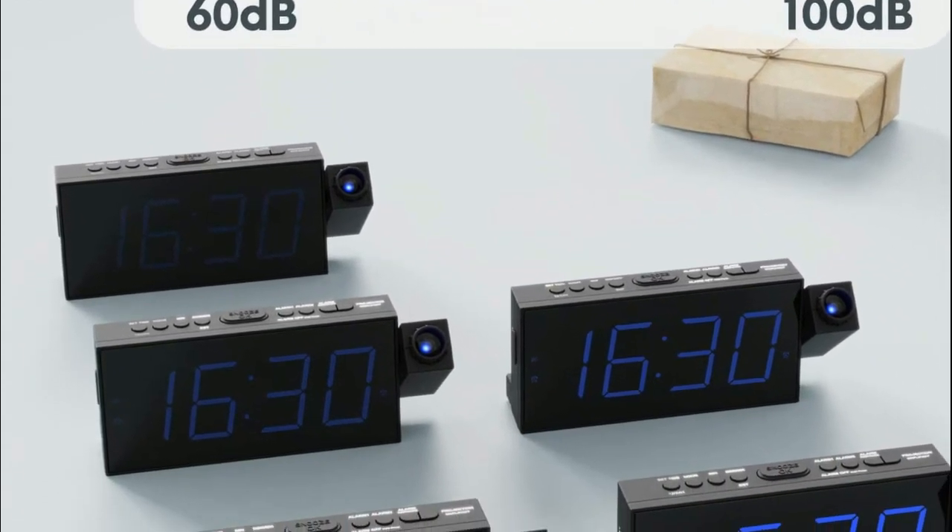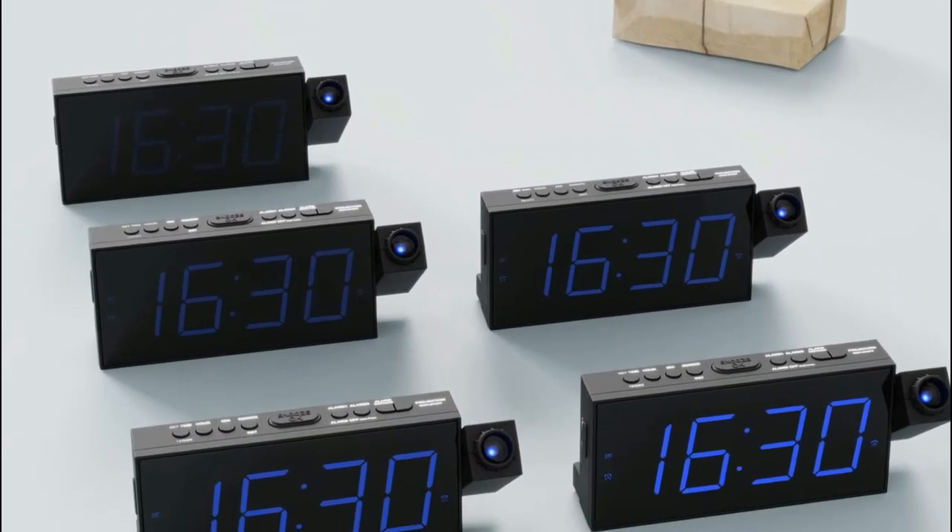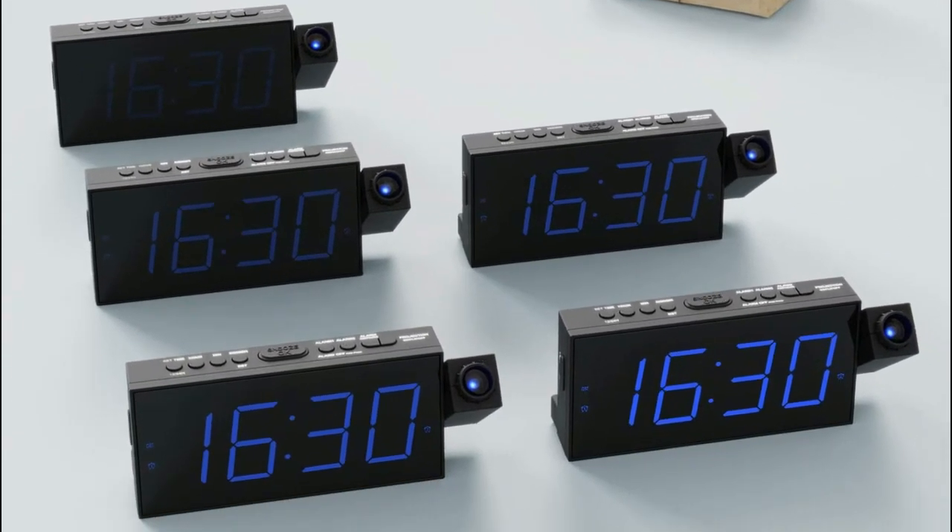The clock has also been upgraded to emit a soft light which won't disrupt your sleep, as it is neither too bright to keep you awake nor too dim to see.